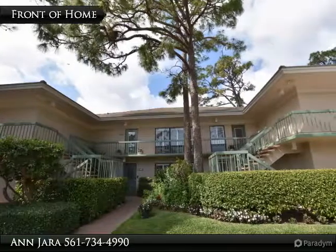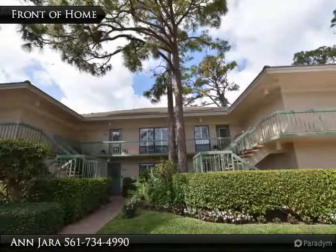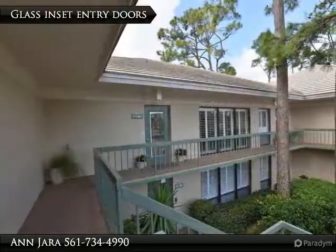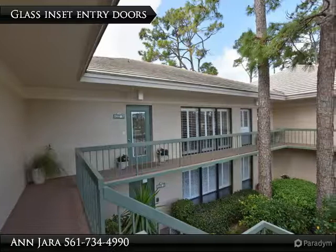Stunning residence — renovated second floor home featuring glass and set entry doors with hidden mini blinds, tile flooring throughout interior living area and kitchen, with floors in both bedrooms.